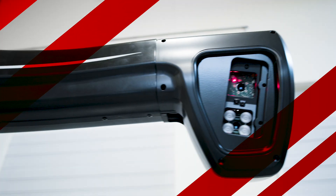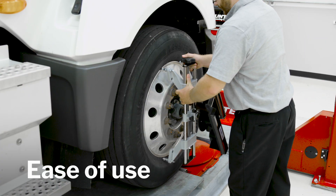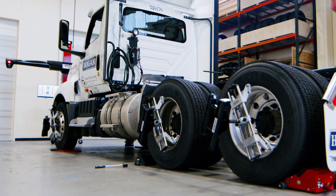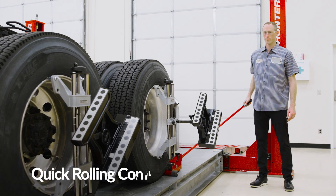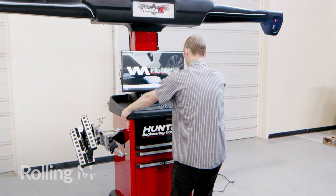Featuring extra long-range camera technology and excelling in speed, ease of use, and durability. Get alignment measurements in four minutes or less using high resolution cameras and targets, fast and easy self-centering adapters, quick rolling compensation, and you can perform alignments in any bay with rolling mobility.